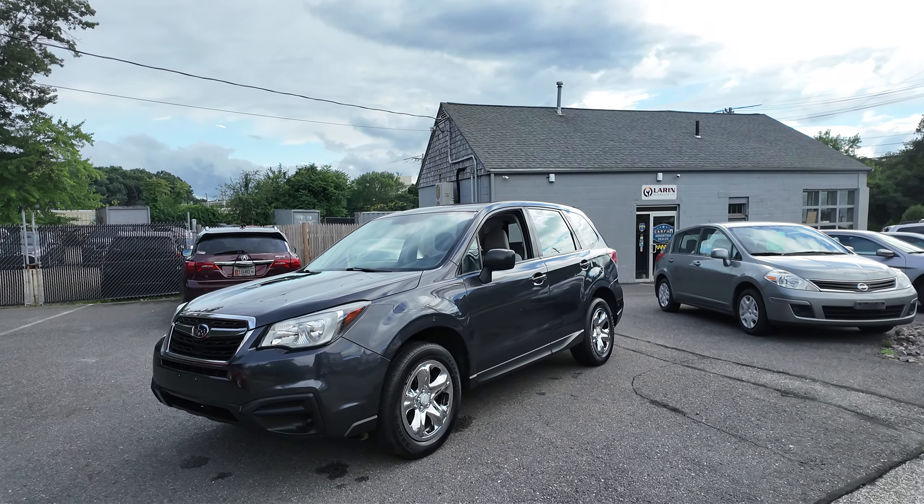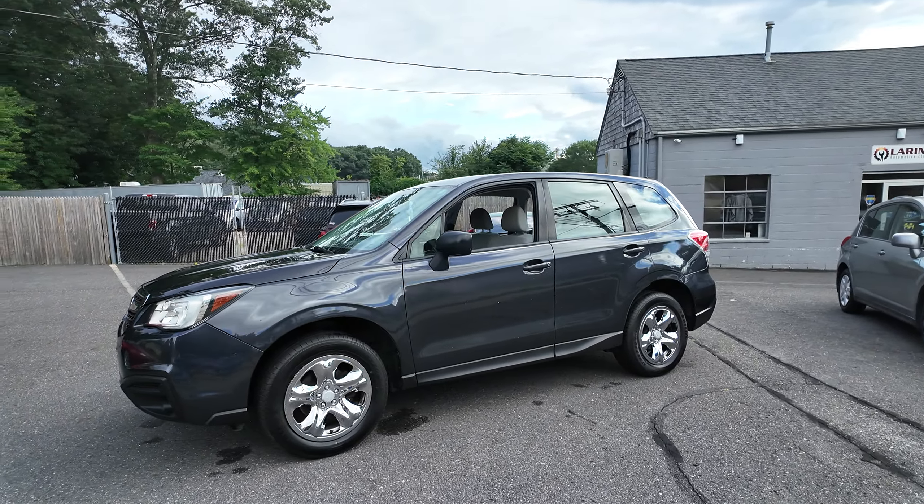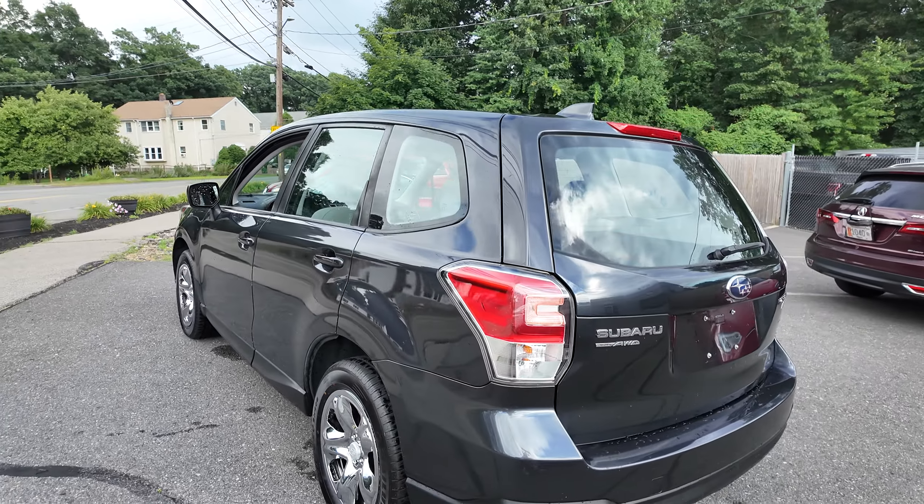Hey everyone, Laren Auto Sales here. Today we have this 2017 Subaru Forester. This Forester has just 118,000 miles. This is an all-wheel drive vehicle.